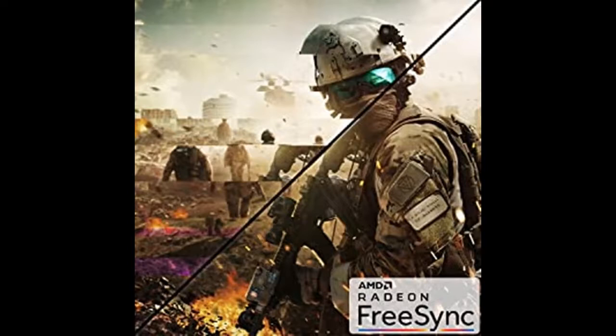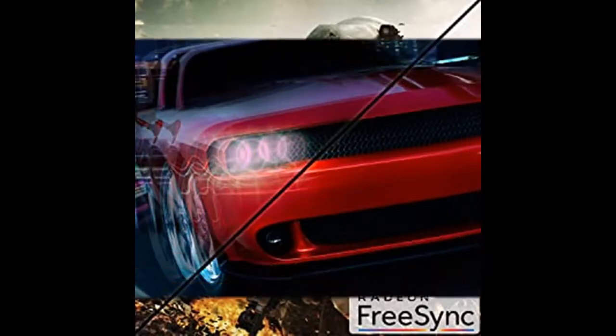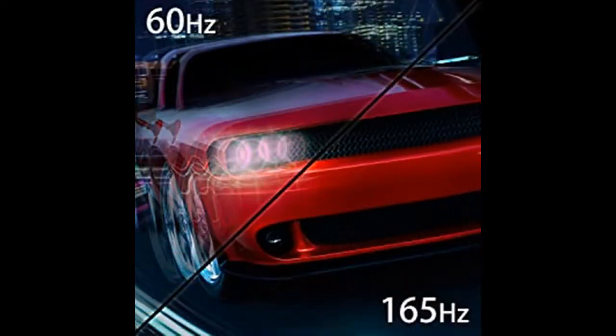With 1ms MPRT, motion blur is eliminated and exceptionally crisp imagery is visible in the midst of chaotic combat.